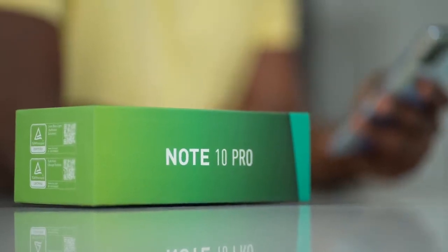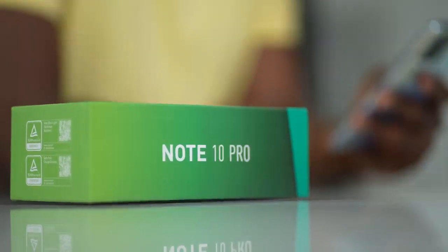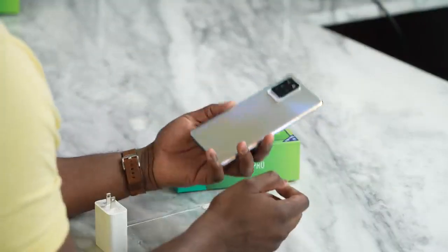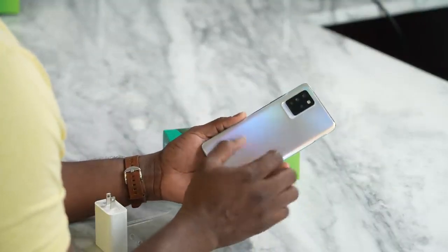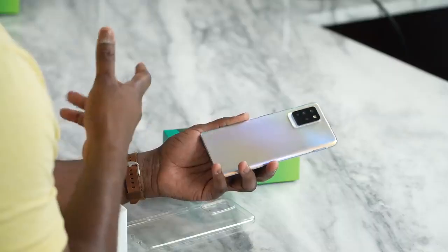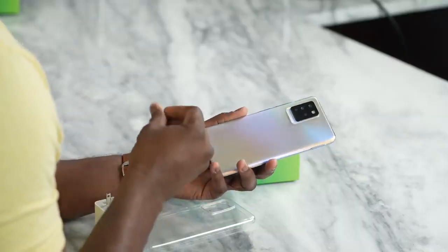This is their more high-end device, and it's very budget-friendly — the Note 10 Pro comes in at roughly $259. In the packaging, let's start by showcasing the device itself. This thing is 6.9 inches, and I have to say I do like this reflective silver color.